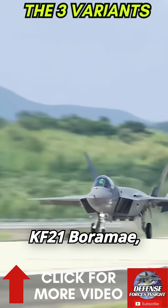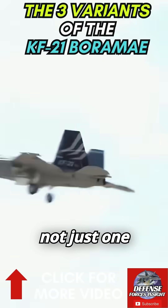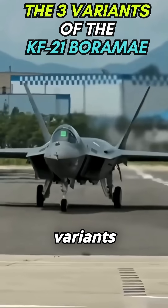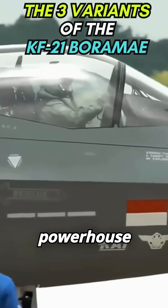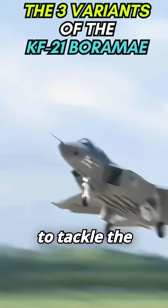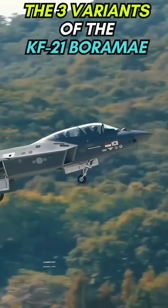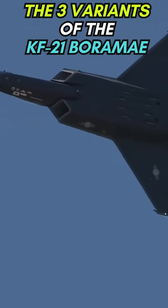You know the KF-21 Boromai, South Korea's new fighter jet. But did you know it's not just one plane? It's a whole family, with three very different variants designed to dominate the sky. The KF-21 is a powerhouse, built to replace South Korea's aging F-4 and F-5. But to tackle the threats of tomorrow, it's being developed with a modular design, allowing for a strategic lineup of specialized aircraft.